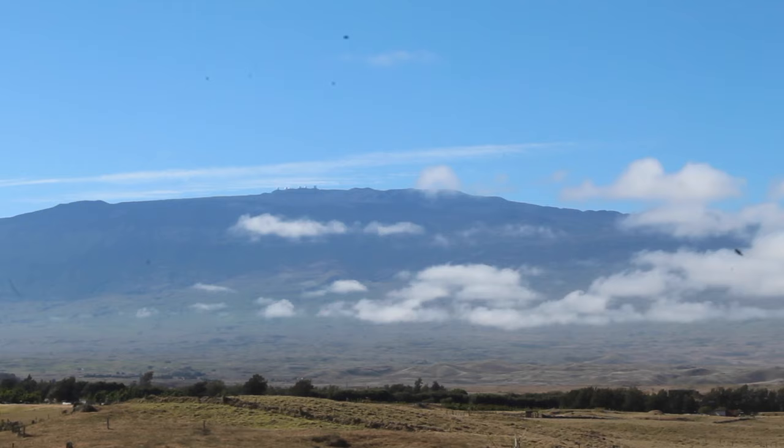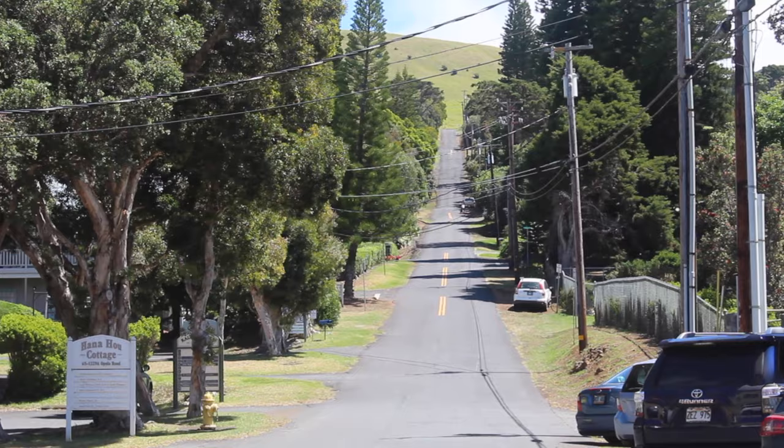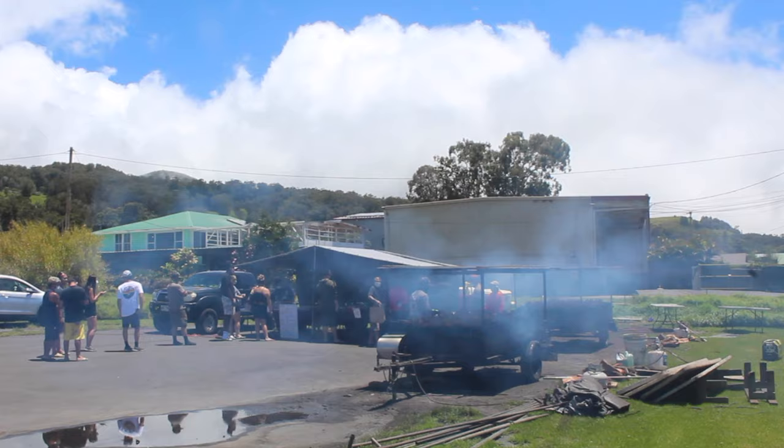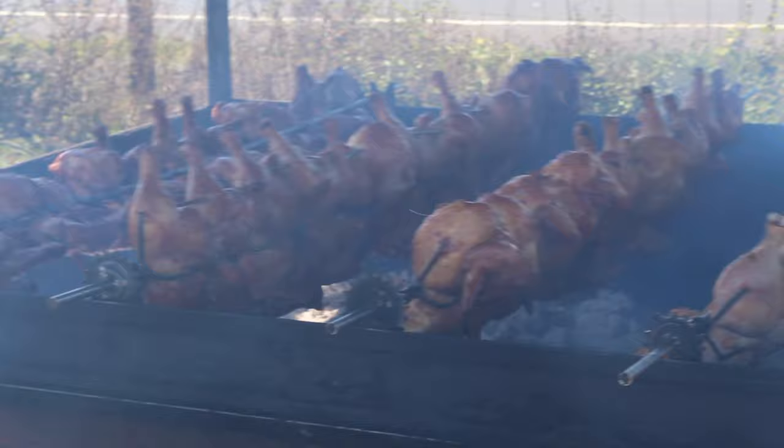Welcome to Waimea, a ranching town on the north side of the Big Island. It sits at 3,000 feet right in the foothills of Mauna Kea. This is GJ's. They've been making Huli Chicken Kohala side for years — they're a fixture here. You can spot them by the plumes of blue smoke billowing across the highway on Saturdays and Sundays. This is one of the best Huli Huli Chicken spots around. Let's get some and check it out.